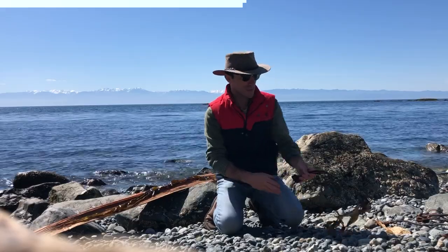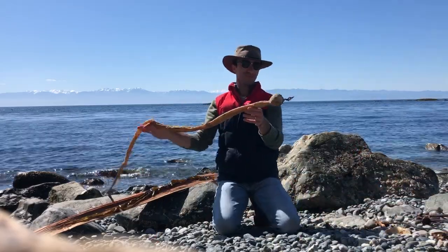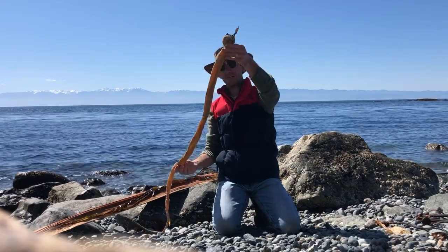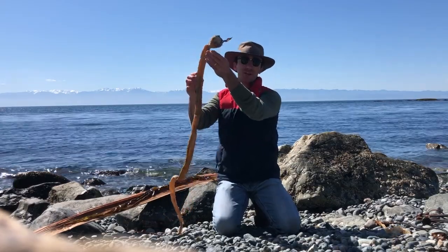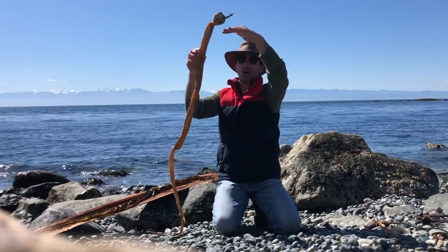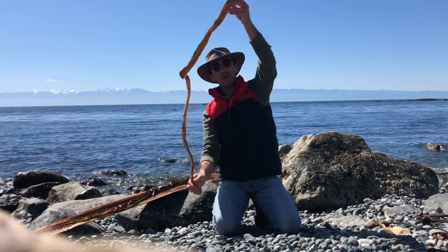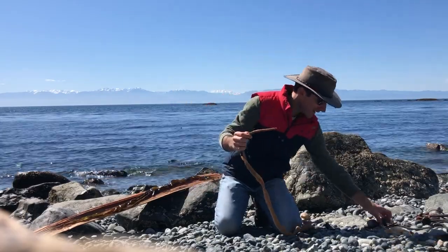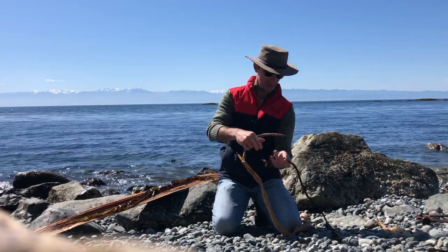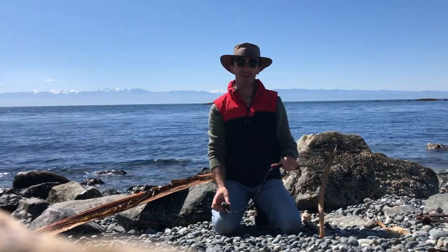We've talked about bull kelp. The top of one of those looks like this — it has that ball on top and it keeps it afloat. It actually has gas in it and that's what allows it to float on top of the ocean. This part goes all the way down to the ocean floor and attaches and gets held in place by that holdfast.